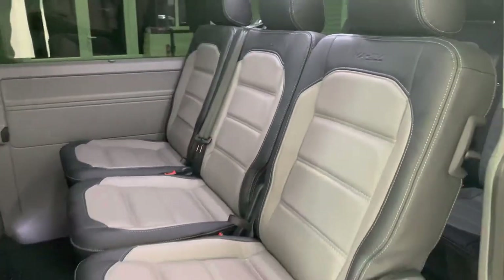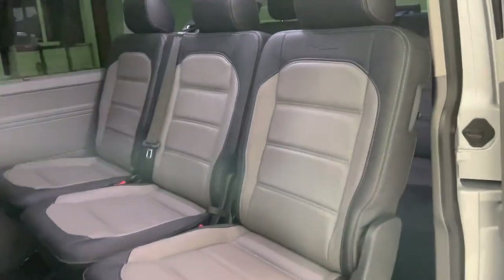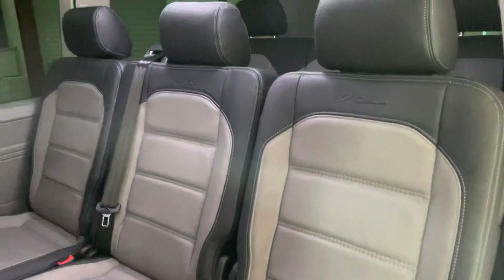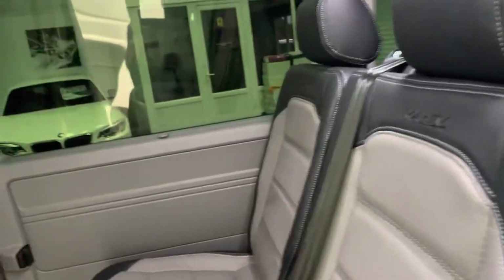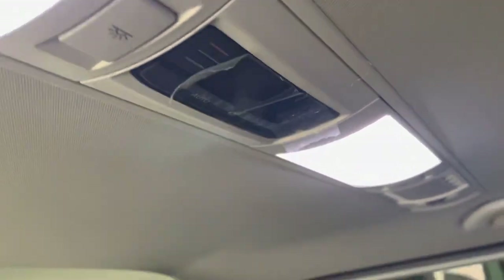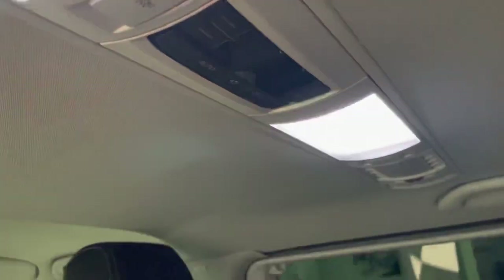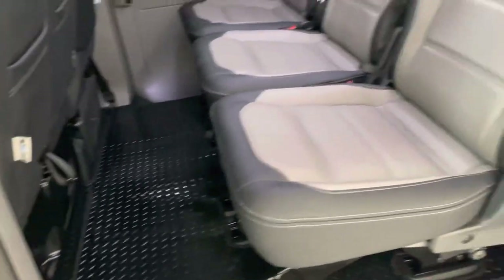Got three individual seats in the second row — these can all come out independently of each other. You can take the rear row out as well, so you can have it as a van if you wanted. Up here, that's the digital panel for controlling the rear climate. It's got a full tailored rubber mat set just to protect your floor carpets.